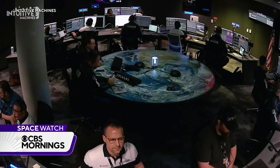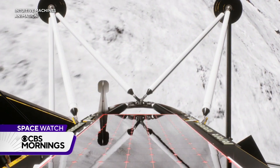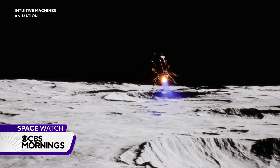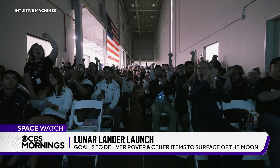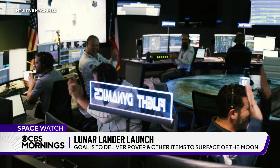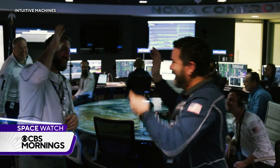Roughly 240,000 miles away, flight controllers figured it out on the fly, but could only watch helplessly as Odie descended to the lunar surface. There were some tense moments because we go to touch down and we don't have any telemetry — it's all silent — and then all of a sudden we get a heartbeat. There's just this roar of emotion. Odie landed a little hard and tipped over, but intact — the first American moon landing since Apollo 17 in 1972.